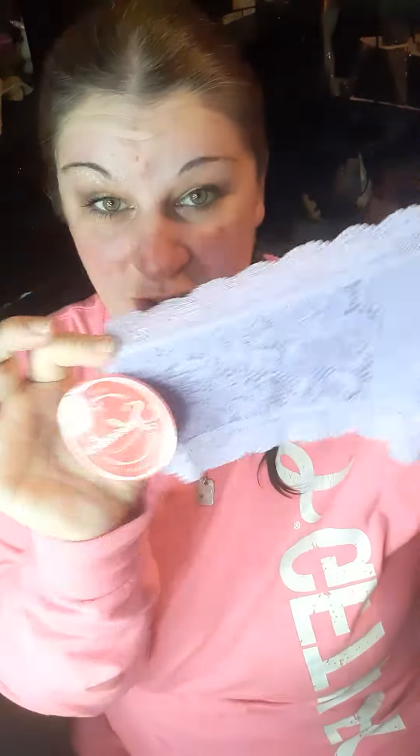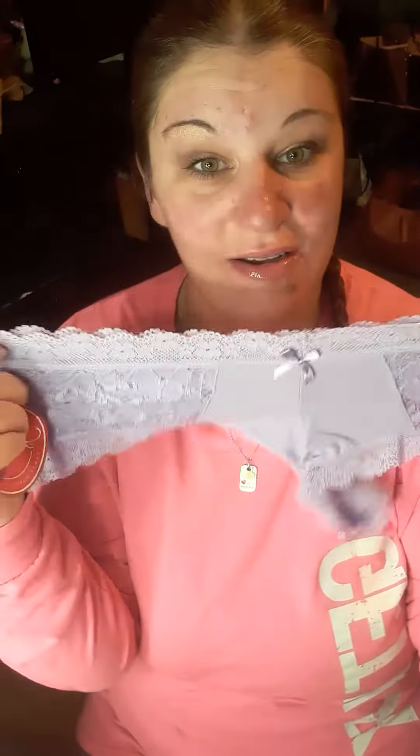And then the last pair, which I absolutely love, are purple — and look how stinking cute they are! These are like a boy-short lace style. I love this cut, and they're super soft. I love my Splendys.